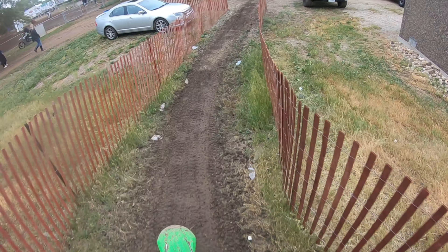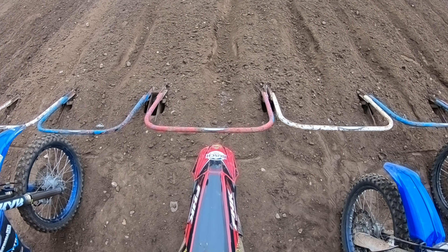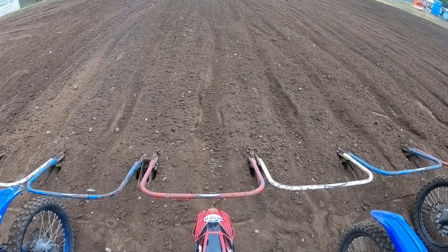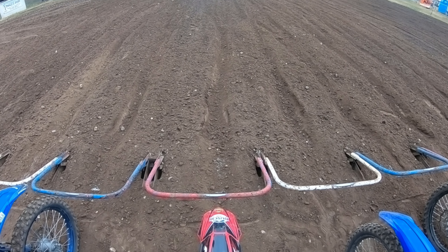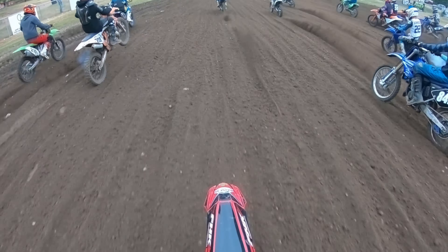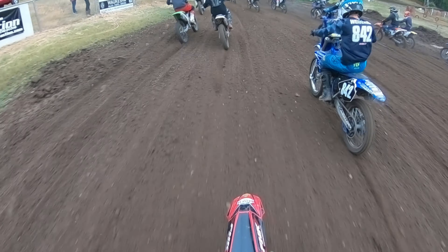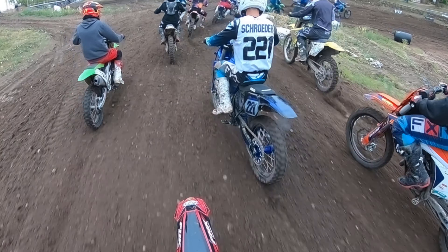Next up is 250C Moto2. At this point I was ready to go — it's the final motos of the day as well. Gate's about to drop. And here I thought I stalled it, but I didn't stall it. I still don't know what made me think I stalled it, but man, I just thought for sure I stalled it.